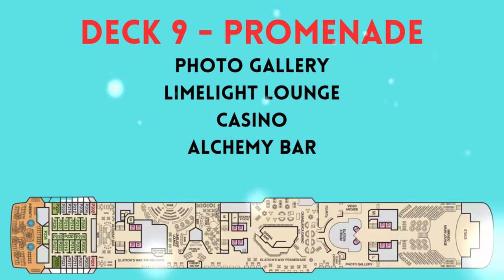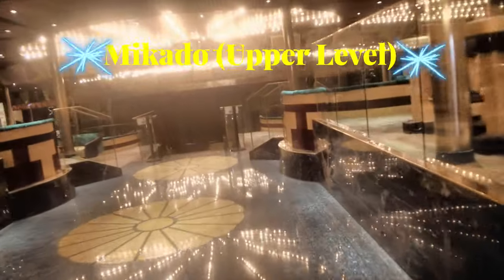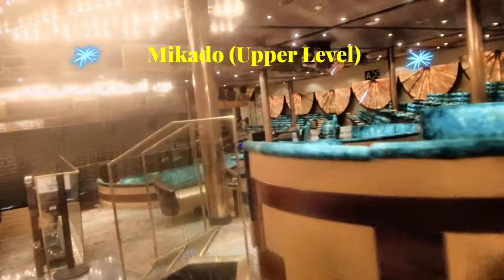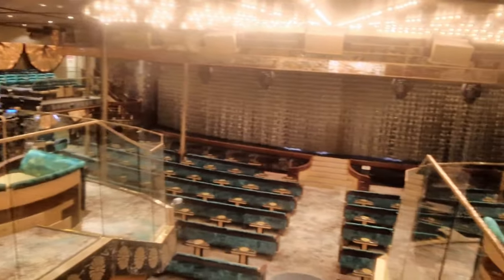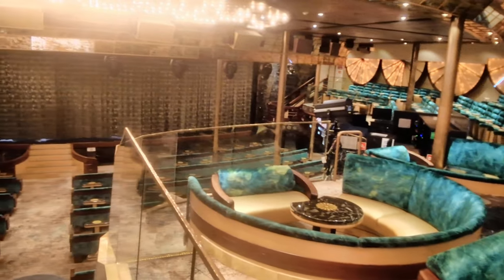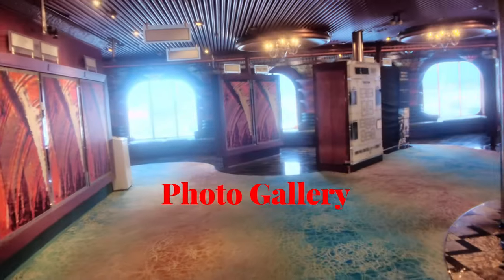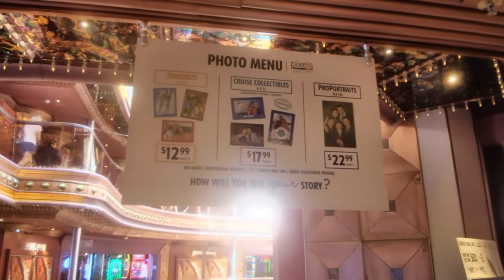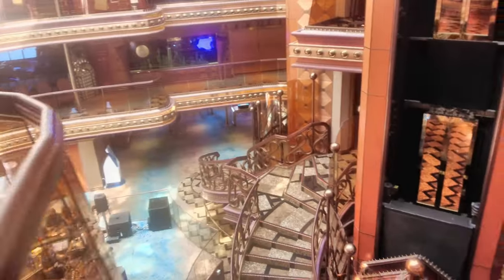Moving on up to deck 9, we're going to start at the front of the ship. We're back in the Mikado Lounge theater — this time we're on the upper level, so take a look around. Coming back out, we're at the atrium again and this is the photo gallery. This is where all the pictures they take during your cruise are going to be posted for purchase. There's also some more seating around there.